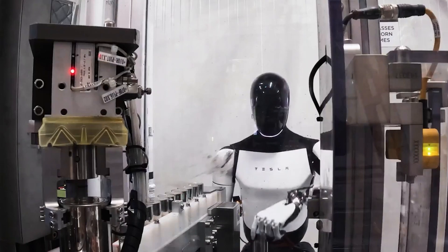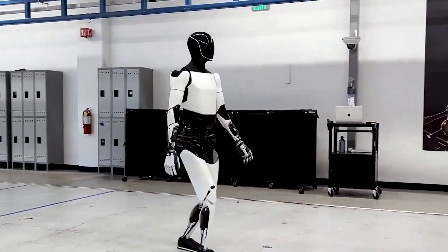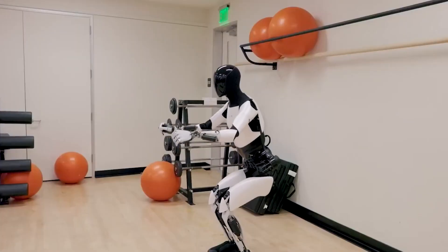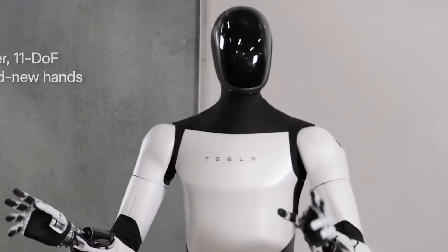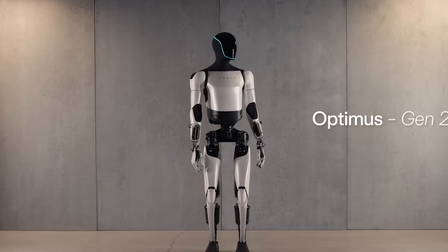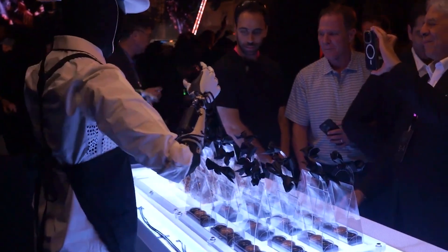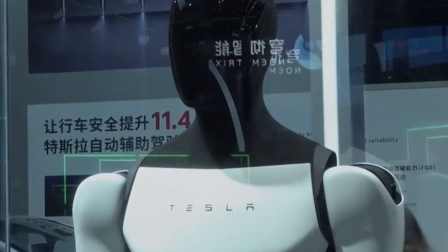In the end, Optimus is Tesla's bold step into the future, bridging gaps in everyday human needs with robotics. If you're excited about the potential of this tech, consider the impact it could have on family life. Let us know in the comments what you think about Tesla's Optimus — would you welcome it into your home? And if you enjoyed this deep dive, don't forget to like, subscribe, and stay tuned for more updates.